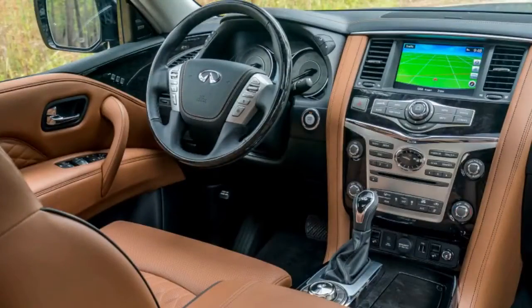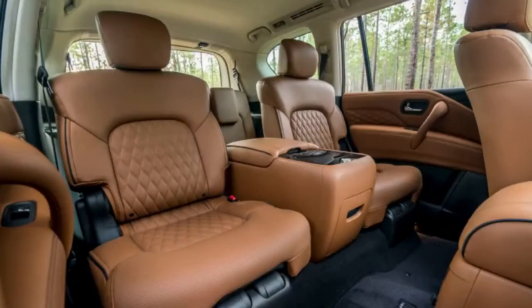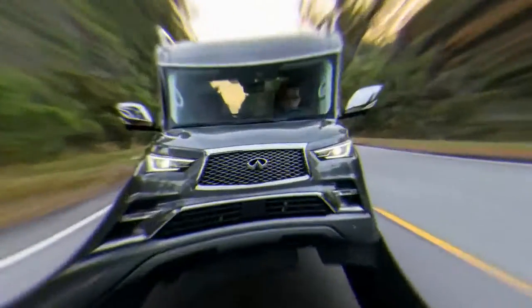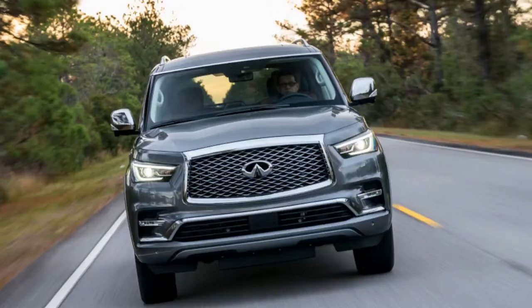Ford has the Expedition and the Navigator, Toyota has the Land Cruiser and the LX570, GM has the Tahoe and the Escalade. Over at Nissan, the pairing is the Nissan Armada and the Infiniti QX80. We recently reviewed the Nissan Armada, and we just had a turn with the Infiniti — so how did the Infiniti fare against its near-twin?